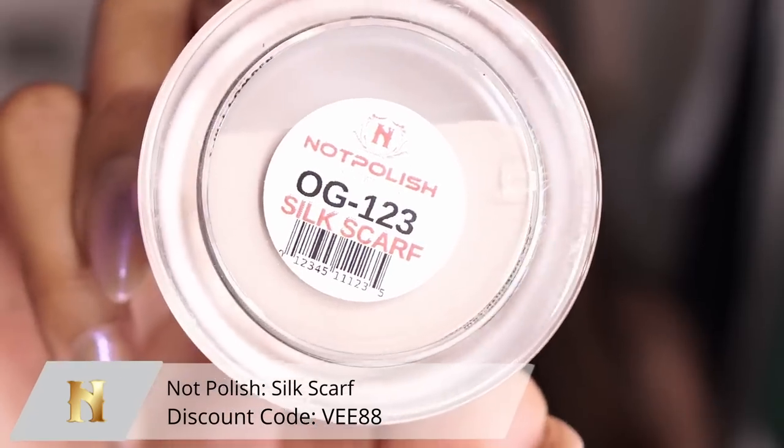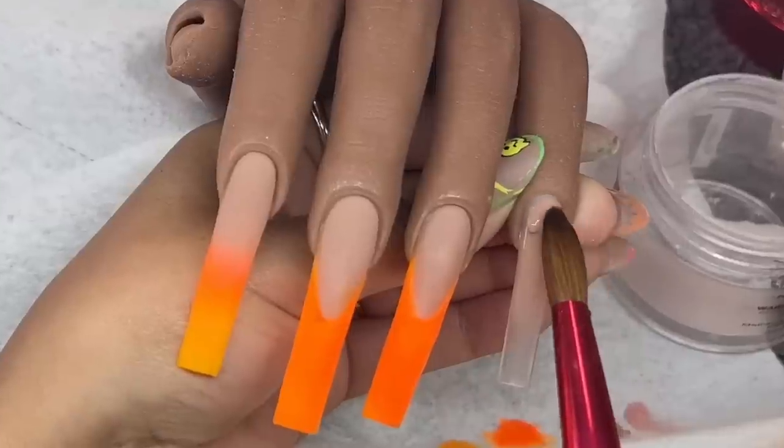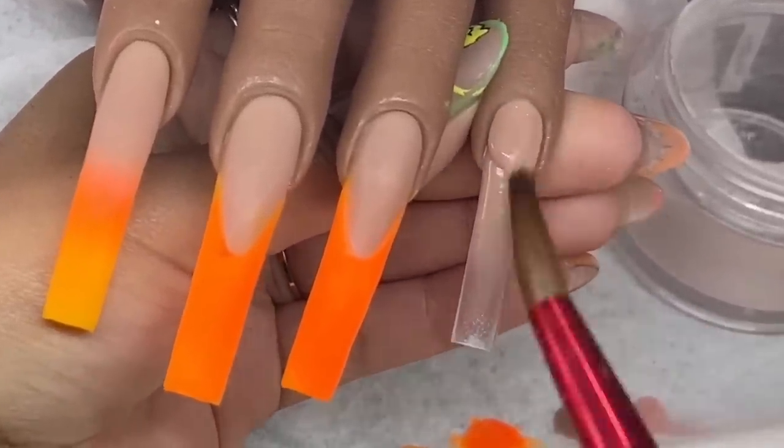I'm starting off with a basic but not-so-basic nude — this one is Silk Scarf from Not Polish. I've used it a lot recently specifically because it is a perfect staple color for the fall time. It's like a more muted type of nude that is not super basic, it's like grayish-brownish type of vibes, and it goes good with every single skin tone. I actually mix it into the set I currently have on my nails.